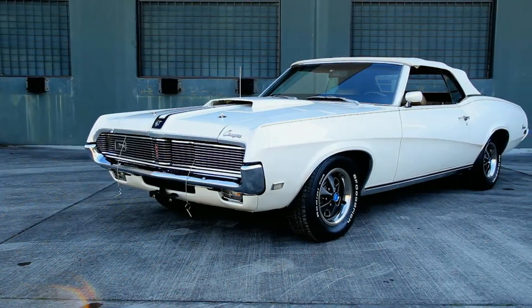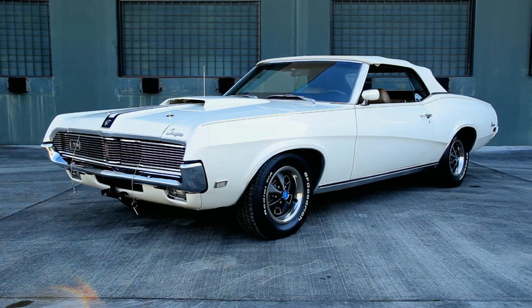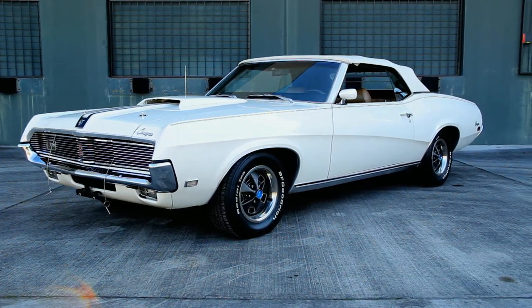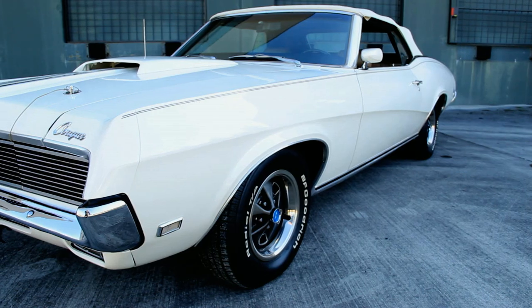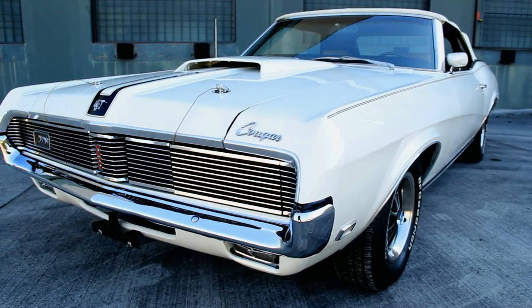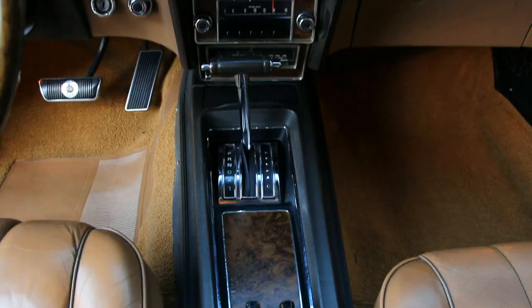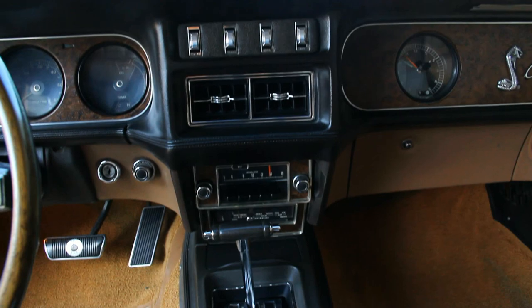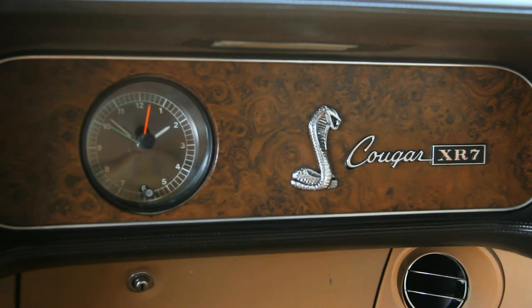U.S. automakers have always looked to expand their market share any way possible. And in the late 1960s, that meant targeting buyers of imported cars built outside the United States. But companies like Mercury felt they needed a player in the personal luxury market segment held strong by European manufacturers like Mercedes-Benz and BMW. This was just one of the many motivations for Mercury to bring the luxury sport Cougar to market.